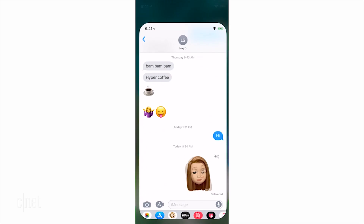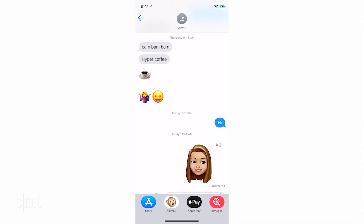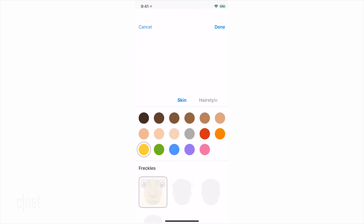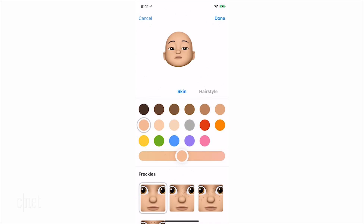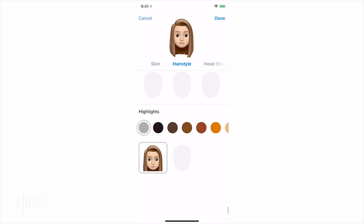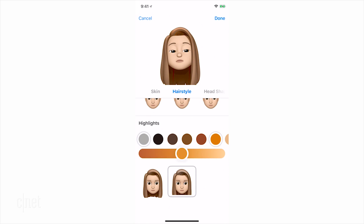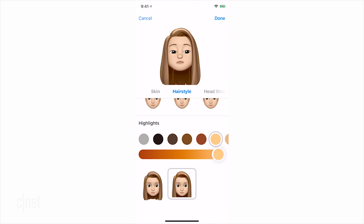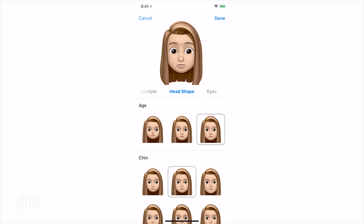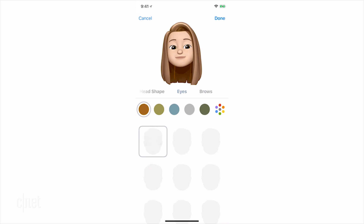You can access Memojis from the messages. You'll have to create your own and start from scratch, but after that you can customize just about anything — any variation of skin tone, different hairstyles, and you even have the option to brighten it up with some highlights. Then it's on to head shapes. You can choose based on your age and even add some fine lines if you want to go a little bit older.